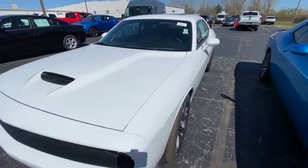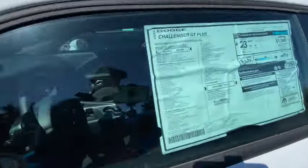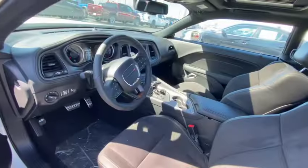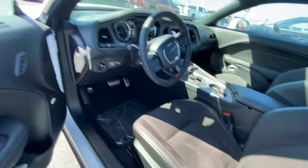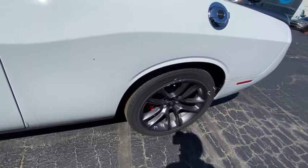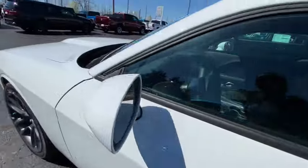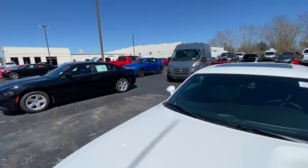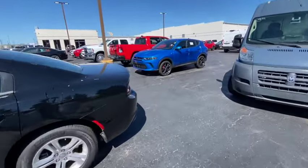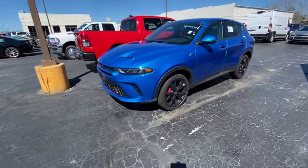Check this out - a Dodge Challenger GT fully loaded for $44,000. Compared to the $51,000 Hornet, for $44,000 on the Challenger GT you get a nice screen, flat-bottom steering wheel, aluminum pedals, sunroof, technology group, wheels and tire package. And they've got the nerve to ask $36,000 for that piece of crap Hornet? That's the reason the Hornet ain't selling.